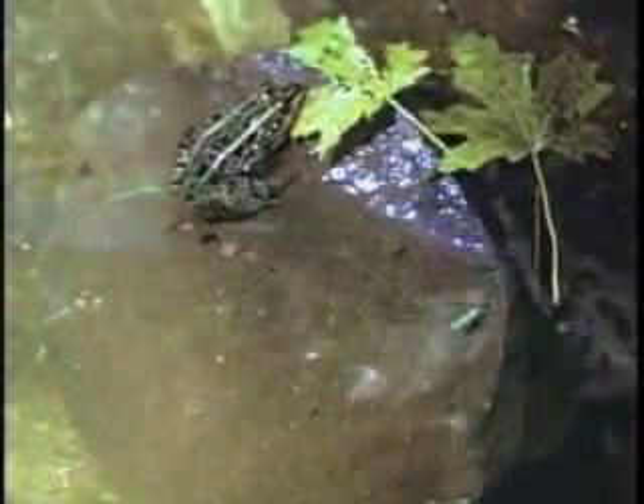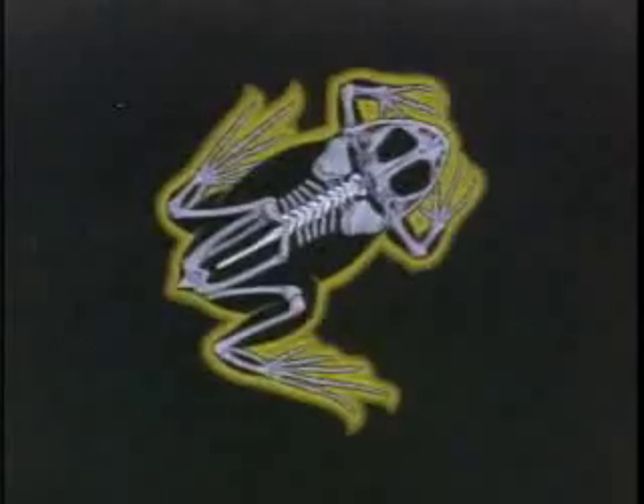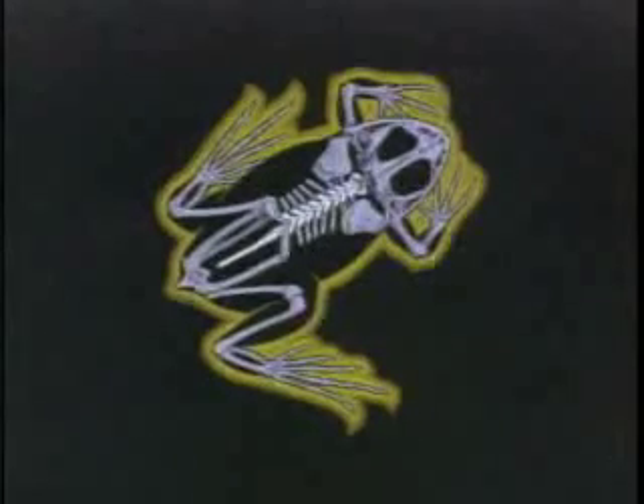Because amphibians are cold-blooded, they are not active in cold weather. Amphibians are vertebrate animals that live on land only in the adult stage, so they are not considered true land animals.